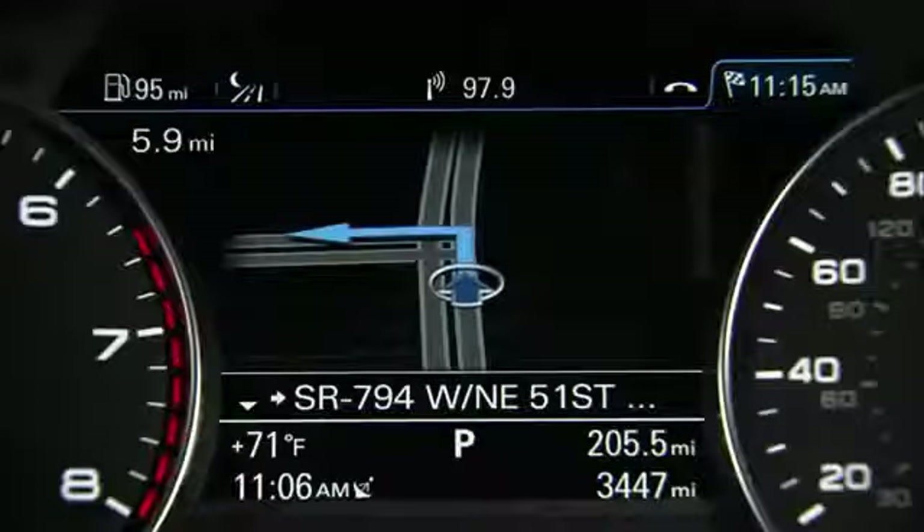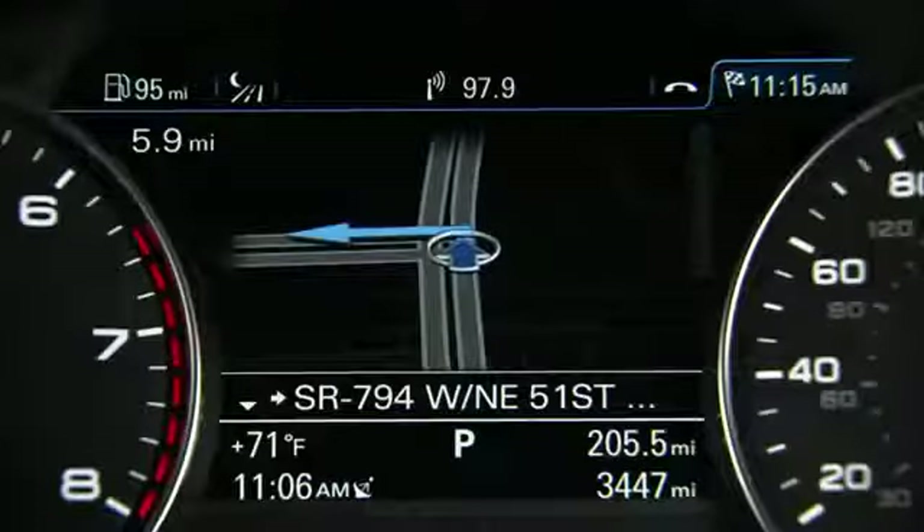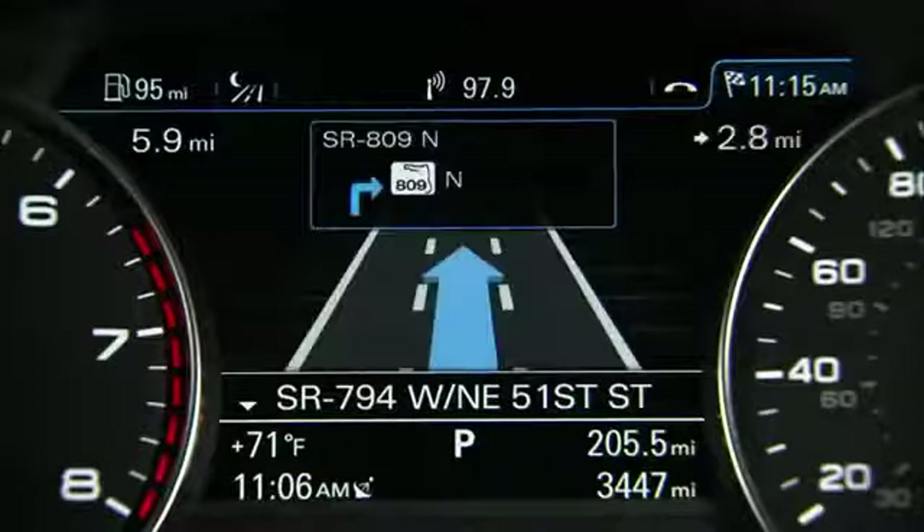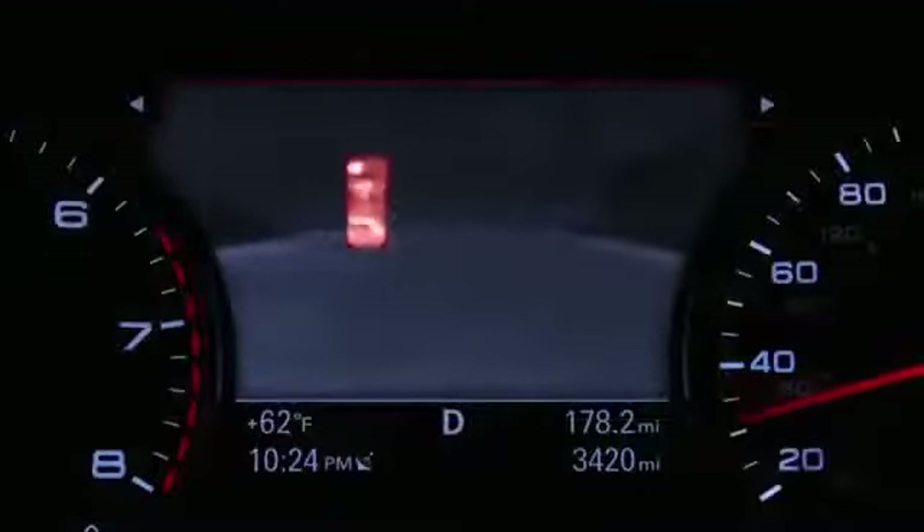This warning alerts you to pay closer attention to the area in front of the vehicle and to watch for pedestrians. If another MMI function is shown in the driver information display, such as the navigation screen or digital speedometer, the system automatically returns to the night vision screen when there is a pedestrian warning.